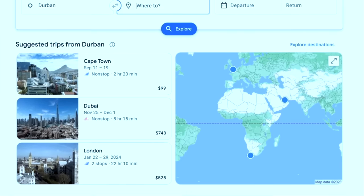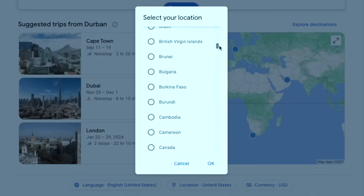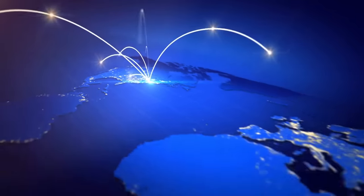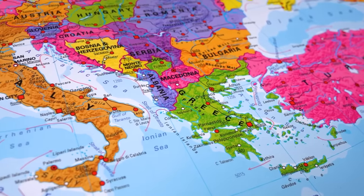But before I dive into those strategies, it is also important to know that many websites are not like United's website, and if you change the location, they know that you're not actually in the new location and therefore do not show you different prices. You'll see that many flight search websites like Google Flights give you the option to change location but don't actually show different prices, since it tracks your computer's IP address and can tell that you're not actually in Tanzania or Zimbabwe or wherever you decide to set the location to.